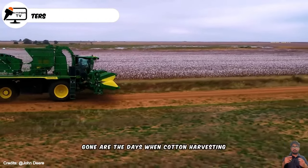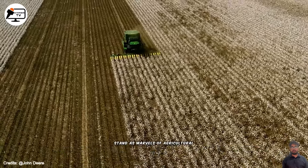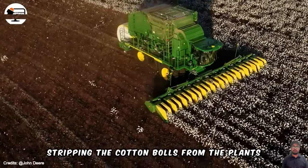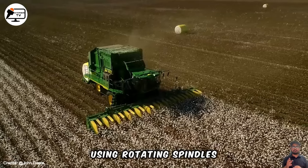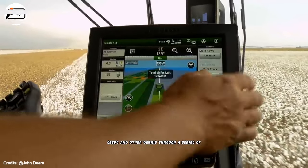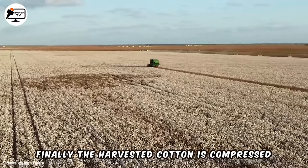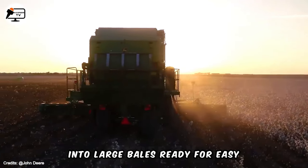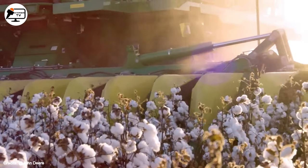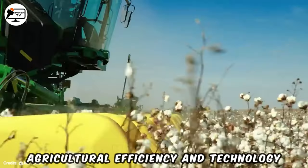Gone are the days when cotton harvesting relied on manual labor. Today, modern cotton harvesting machines stand as marvels of agricultural engineering. These machines operate by initially stripping the cotton bolls from the plants using rotating spindles. Subsequently, the cotton is separated from seeds and other debris through a series of fans and filters. Finally, the harvested cotton is compressed into large bales, ready for easy transportation and further processing. The evolution of cotton harvesting machines marks a significant advancement in agricultural efficiency and technology.